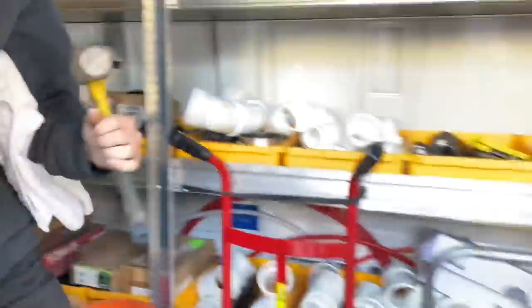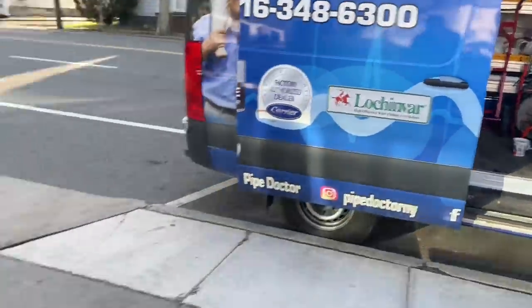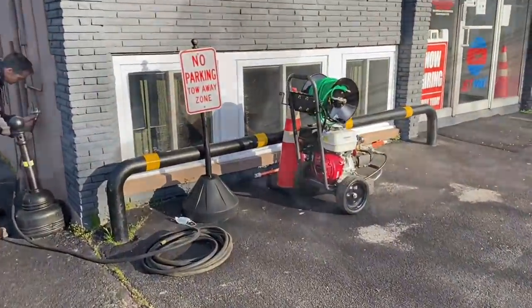We'll do a truck tour one day for Mikey's Garage YouTube channel. This is Mike's mostly plumbing and heating service truck — Sprinter. Good stuff. So without further ado, let's get the show on the road.